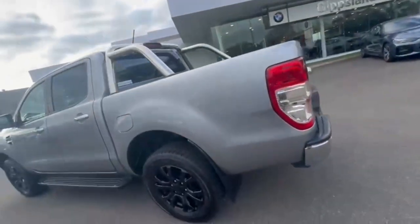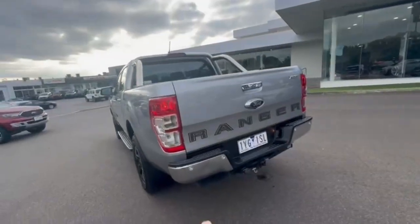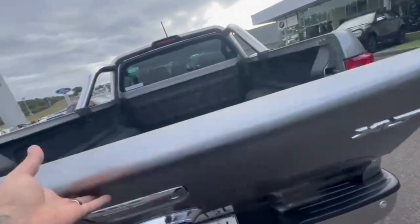Jumping onto the rear, it does have your sports bars, reverse camera, rear sensors, and a tow bar. And in the bed, it does have the racco liner also.